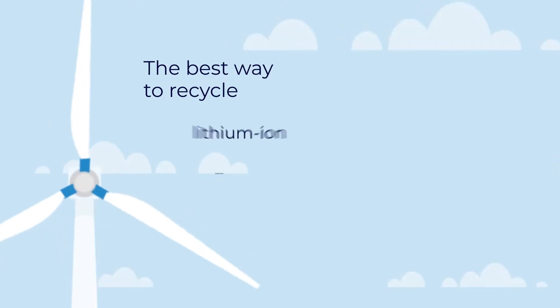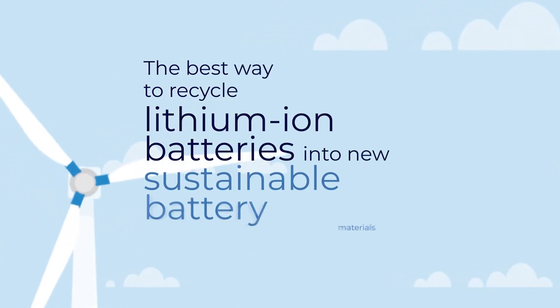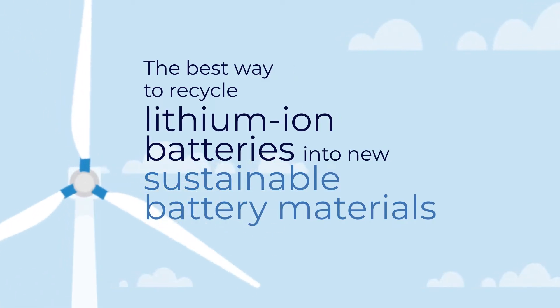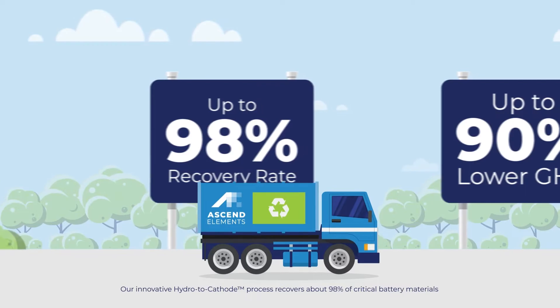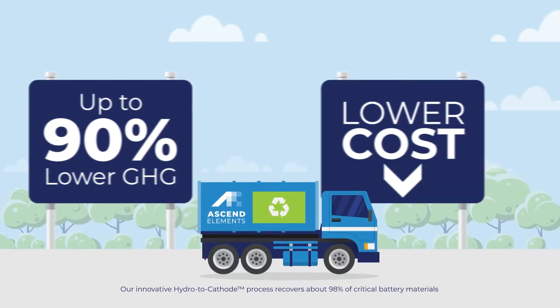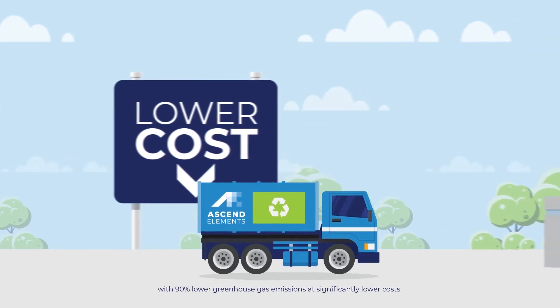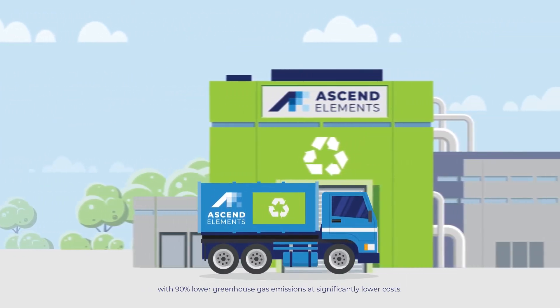At Ascend Elements, we invented a better way to recycle lithium-ion batteries and produce high-performance, sustainable cathode active materials that go right back into new batteries. Our innovative hydro-to-cathode process recovers about 98% of critical battery materials with 90% lower greenhouse gas emissions at significantly lower costs.